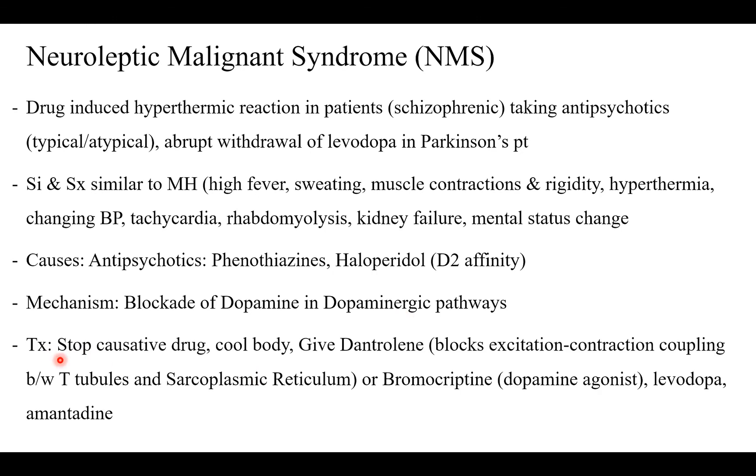To treat: stop the causative drug, cool the body, and give dantrolene, which blocks excitation-contraction coupling between T-tubules and the sarcoplasmic reticulum. Alternatively, you can give bromocriptine, which is a dopamine agonist, or levodopa and also amantadine.